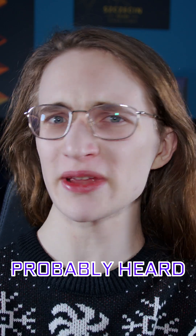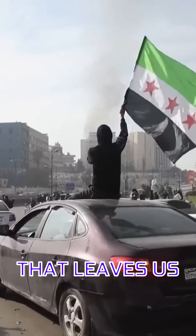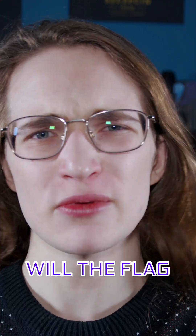Unless you're just allergic to the news, you've probably heard that some things are happening in Syria. But of course that leaves us with a lot of questions, like what will the future of the country be like? Will it just spiral into another civil war? And then of course the most important question: when will the flag emoji change?